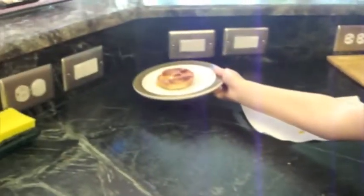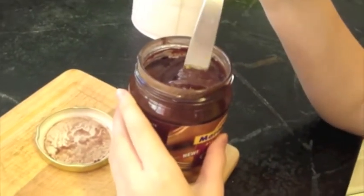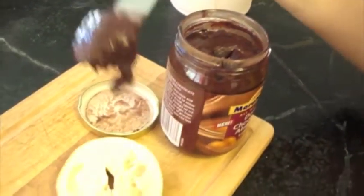We are now going to make the dessert pizza. Take your next bagel and your nut spread. Take a knife and spread it all over your bagel, like tomato sauce.